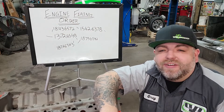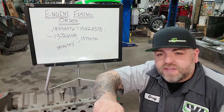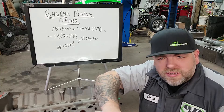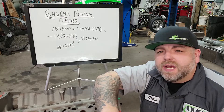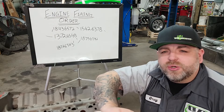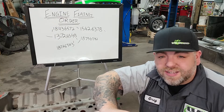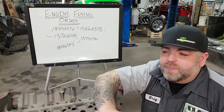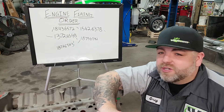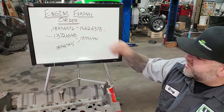Hey guys, welcome back to the channel. Today we're going to be going over some engine stuff - specifically we're going to talk about engine firing order. We've had some people ask about it, I've had a couple of personal messages, and I've also seen people talk about it online. I thought this would be a great time to explain exactly what engine firing order does and how it works inside your engine. Maybe it'll help you decide if you're going to change up a firing order, or just understand what firing order is. So let's dive into this.